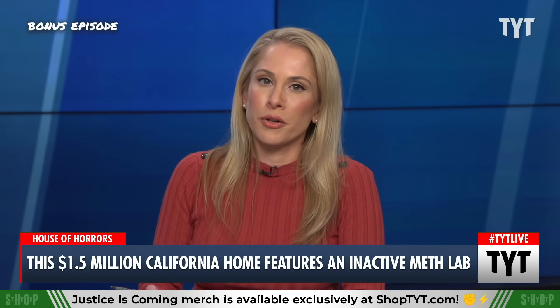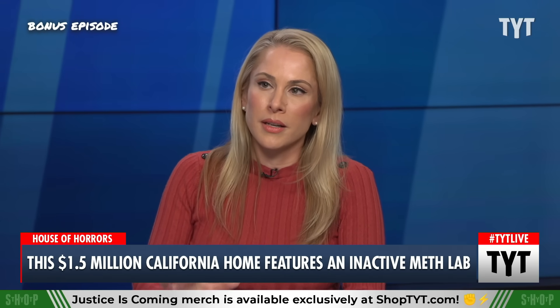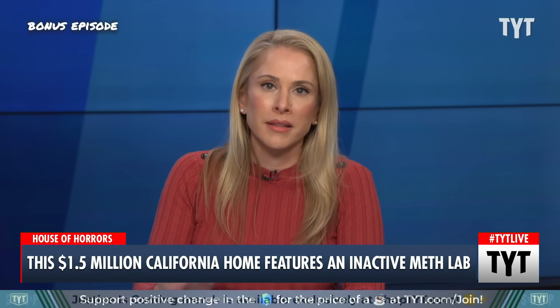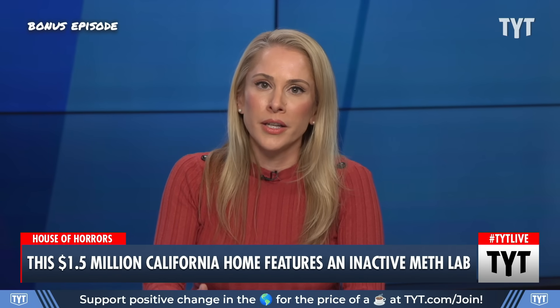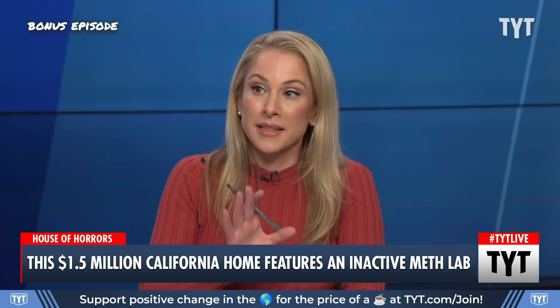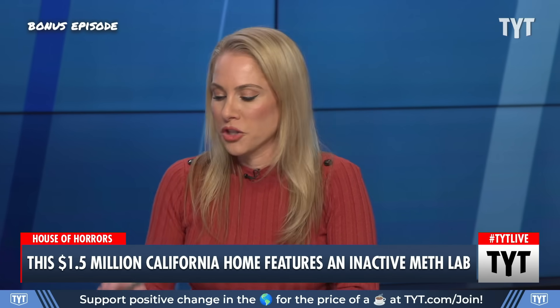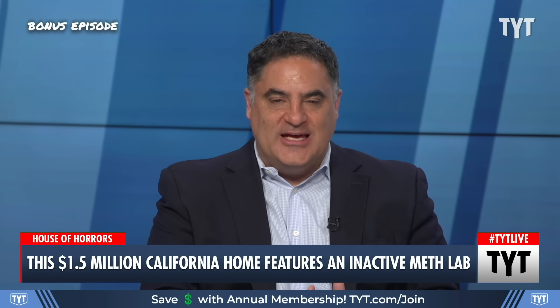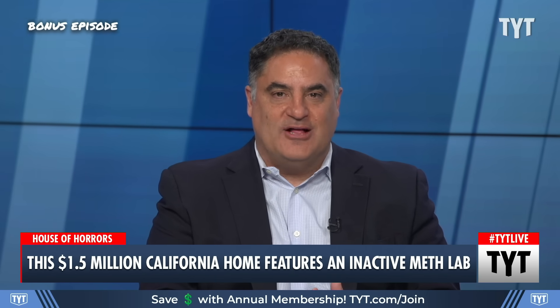I want to get to the previous owner and why he was arrested in just a moment. Because in California, you're not going to get arrested for simply running a meth lab out of your home or your RV — I mean it, that is 100% true. That house is still worth $1.5 million. That's how insane housing prices in California are.